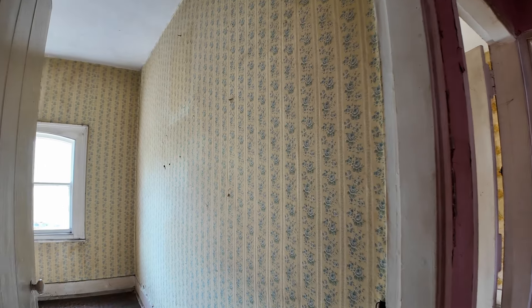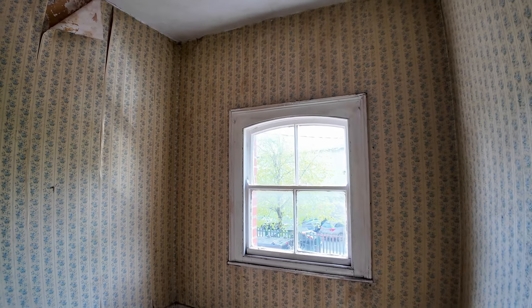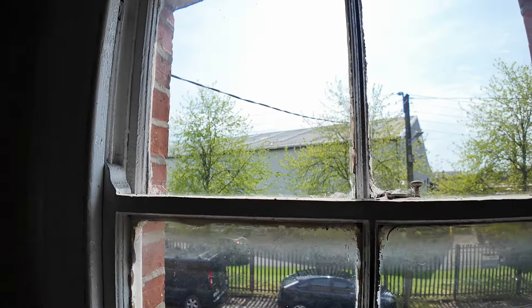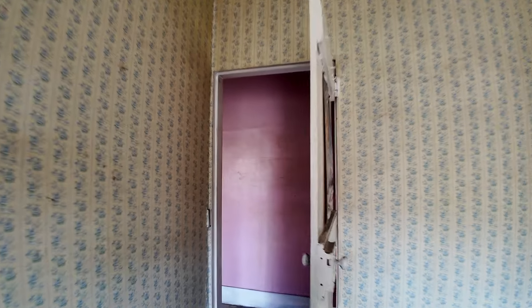We've reached the top of the stairs. First off to my left is a little over-stairs storage. I will tell you I have a good amount of experience with these properties in this area — some people have put a bathroom in there and managed to fit a wet room situation. Here we are into the first bedroom, with the feature window looking out onto that lovely quiet Brook Street. That's bedroom number one.